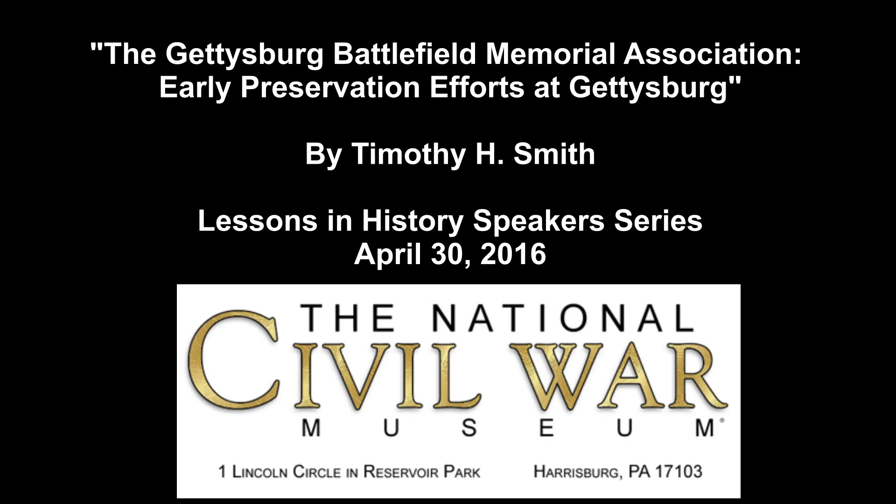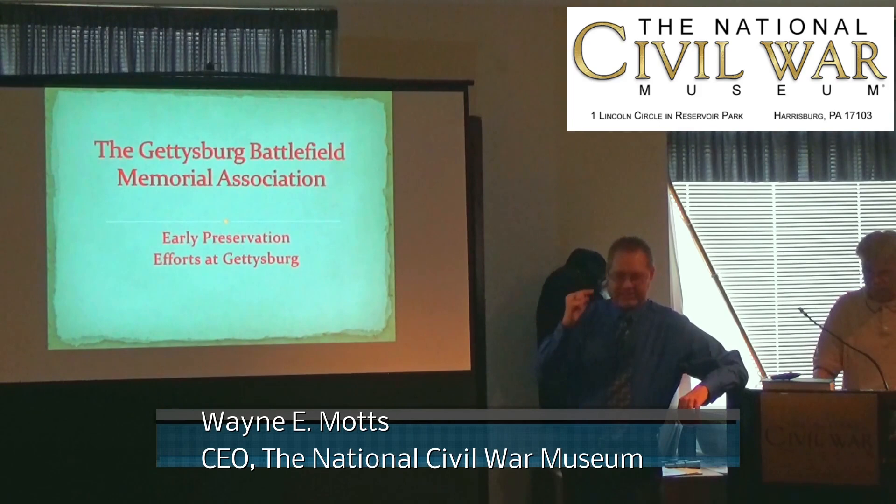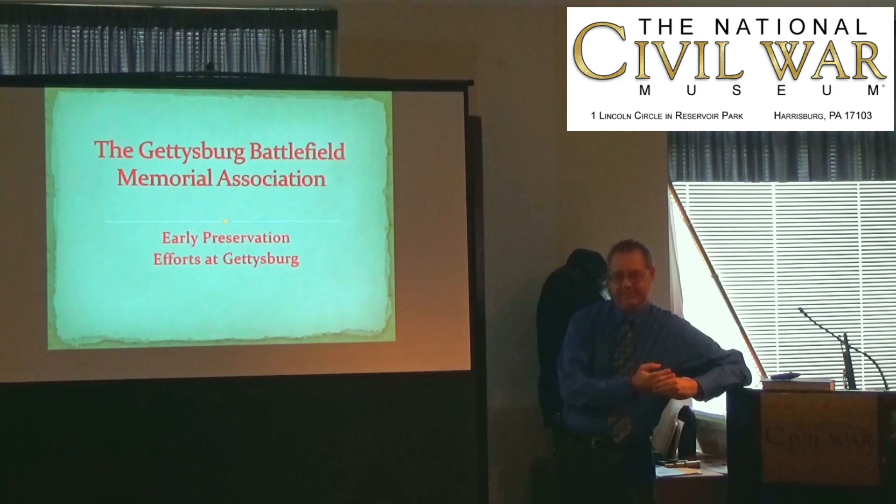We're very pleased to have with us author Tim Smith, who's going to be talking about Gettysburg preservation.